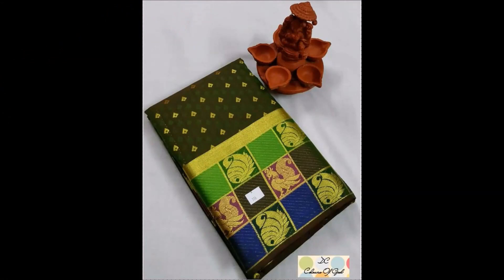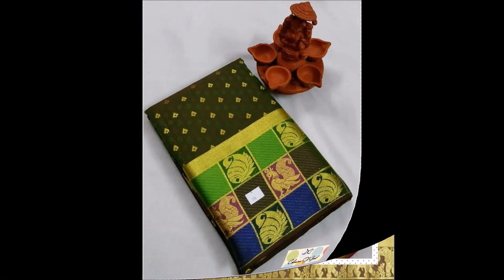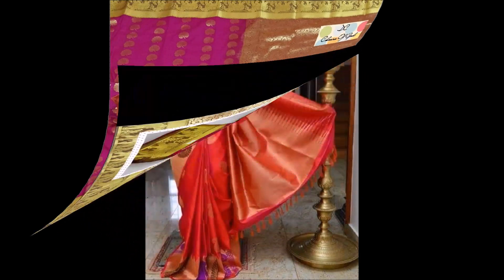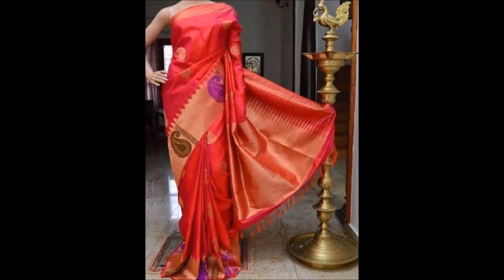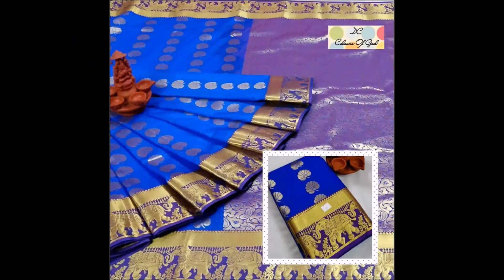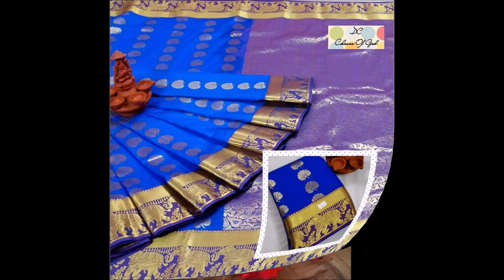Friends, if you like these beautiful sari designs, please like, share, and give your valuable feedback in the comment section. Also, please click the red color subscribe button and bell icon. By clicking the subscribe button and bell icon, you will get notifications from our Today Fashion YouTube channel.